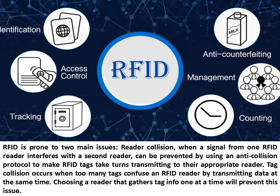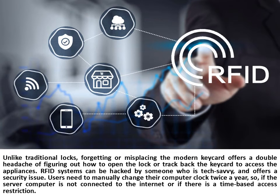RFID is prone to two main issues. Reader collision — when a signal from one RFID reader interferes with a second reader — can be prevented by using an anti-collision protocol to make RFID tags take turns transmitting to their appropriate reader. Tag collision occurs when too many tags confuse an RFID reader by transmitting data at the same time; choosing a reader that gathers tag info one at a time will prevent this. Unlike traditional locks, forgetting or misplacing the modern key card creates the headache of figuring out how to open the lock or track back the key card. RFID systems can also be hacked by someone who is tech-savvy, presenting a security issue.